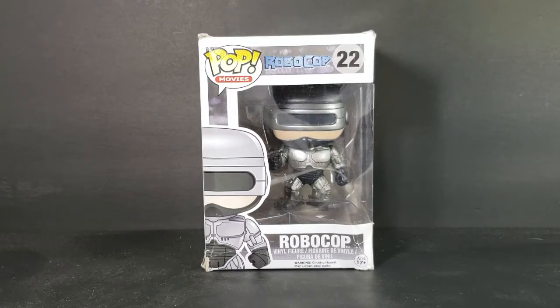This is a retired, vaulted Pop. But even so, according to Pop Price Guide, it is nowhere near $40 in value.